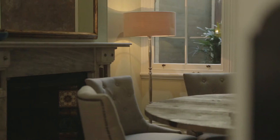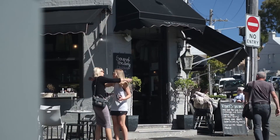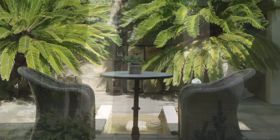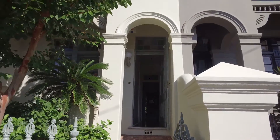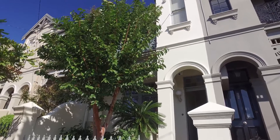Enjoying proximity to express city buses and a network of bicycle paths, it's conveniently located moments to Five Ways, Tromper Park, Oxford Street, prestigious schools, celebrated eateries and boutiques. We'll see you next time. Bye.